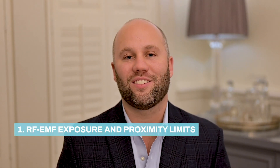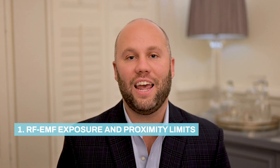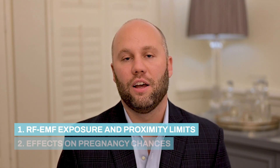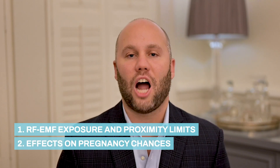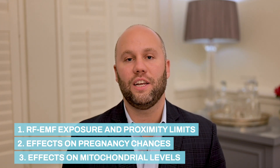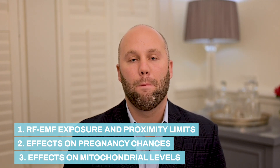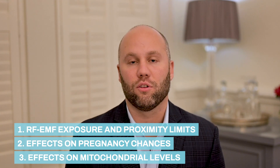This is the fourth video in this educational series. In this video we are going to discuss how EMF and RF radiation can cause reproductive harm by reducing sperm count. We're going to be discussing the exposure and proximity that it takes in order to cause this effect, then talk about why it's so important to not have this happen while you're trying to get pregnant, and then go into more detail about what is actually happening inside your body — mainly how it's affecting your mitochondrial levels.